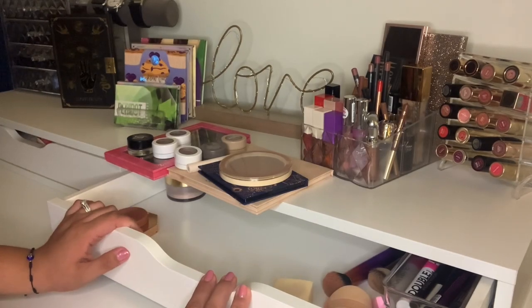Hi guys, welcome back to my channel. For today's video, we're going to be doing a shop my stash for the week.